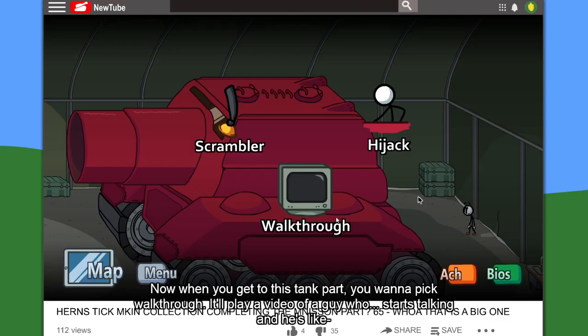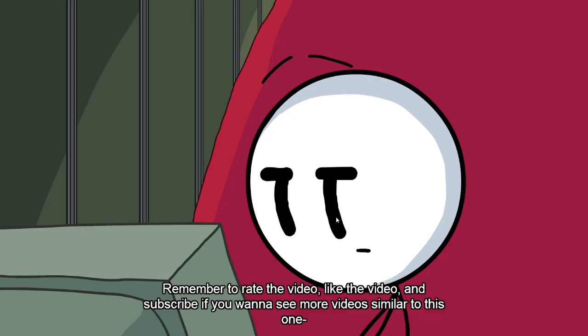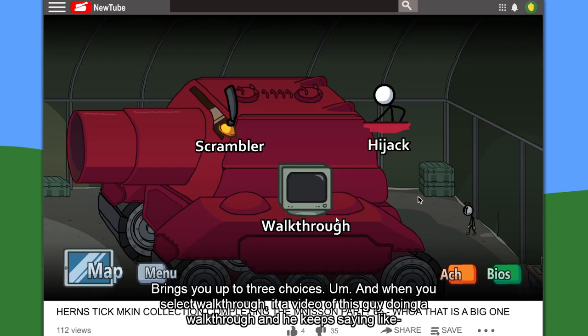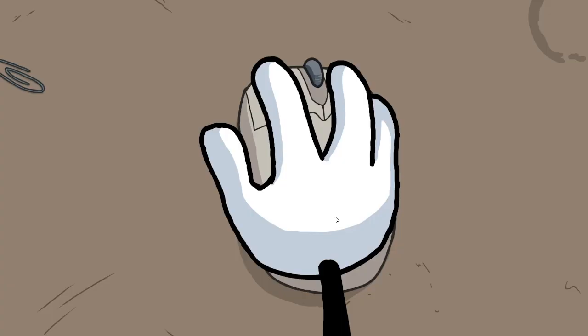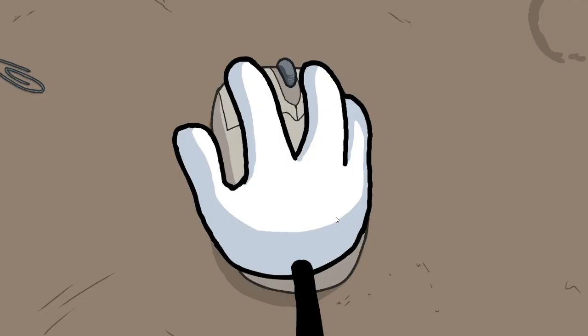When you get to this tank part, you want to pick walkthrough. It'll play this video of a guy who starts talking: 'Welcome back to part 65 of my Henry Stickman playthrough walkthrough. Oh, this is a fall tank. Remember to rate the video, like the video, and subscribe if you want to see more videos similar to this one.' Then I got that red hair girl from Felina Complex — she comes in. It brings you up to three choices again. Oh, this is a fall tank — you would expect this not to work, but you know how this game is.